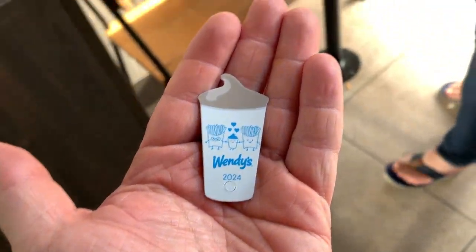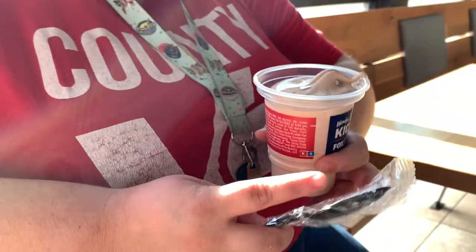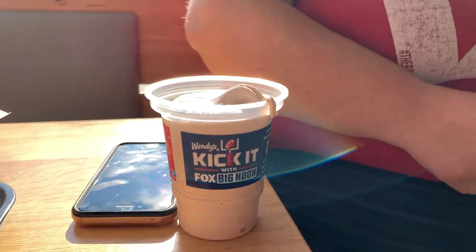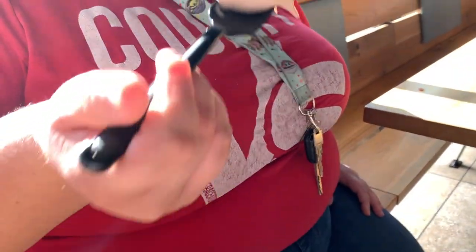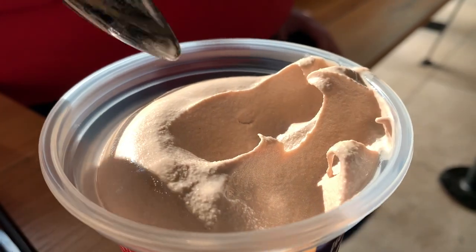We used our $3.00 tag and got a free Junior Frosty, and it looks double delicious. It's pretty good. It tastes really good. That looks really delicious — I can't wait to take a bite. Oh my god, it looks so good everyone.